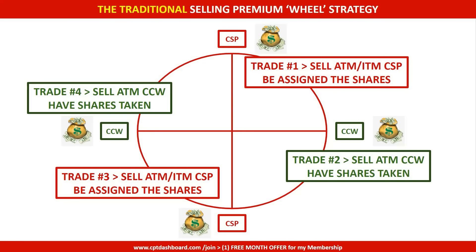The traditional cash secured put when we sell premium is simple. You sell an at-the-money or in-the-money cash secured put so you want to be assigned the shares, because the next step is to write a covered call. You're hoping to write an at-the-money covered call and have your shares taken away. Then we do another cash secured put at-the-money, get assigned the shares, and write a covered call hoping the shares are taken away. That completes the four steps of the traditional options wheel strategy.